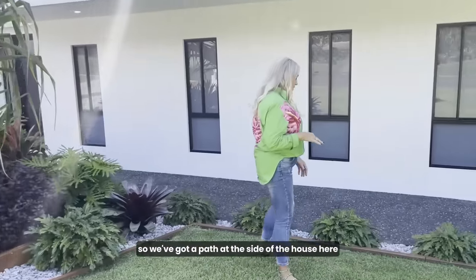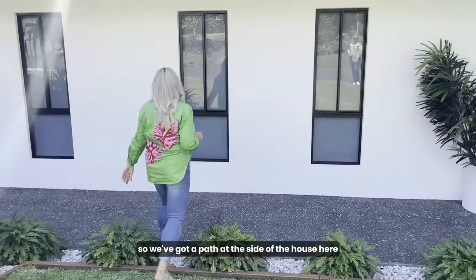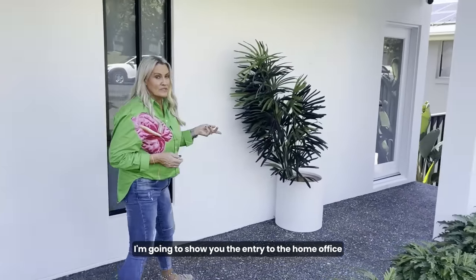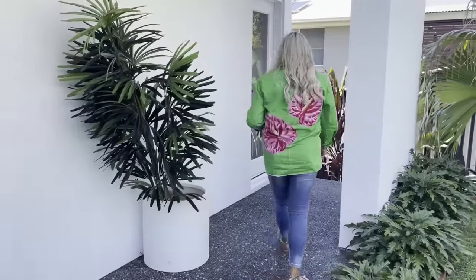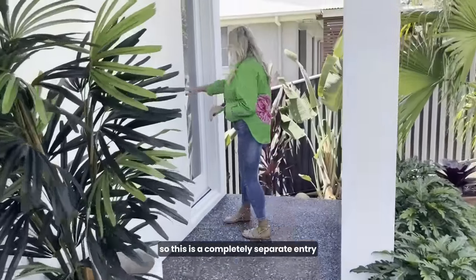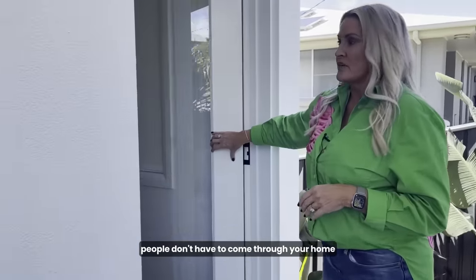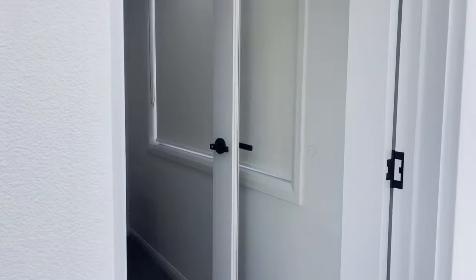There's a path at the side of the house here which goes around to this side. I'm going to show you the entry to the home office. This is a completely separate entry, so if you have a home office or home-based business, people don't have to come through your home.